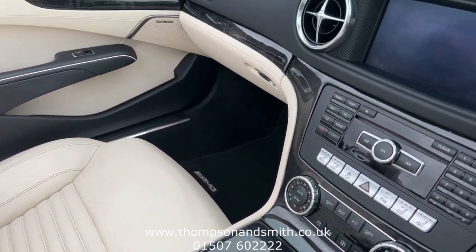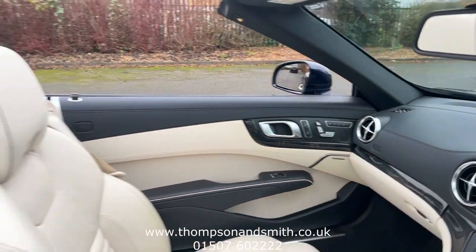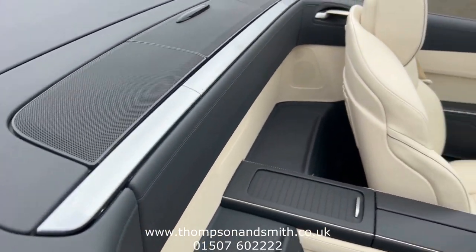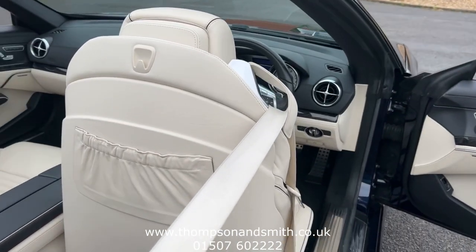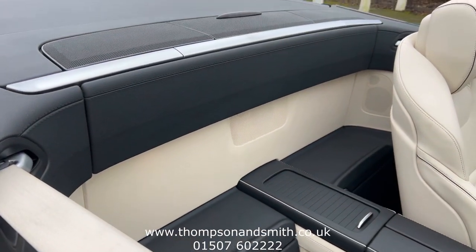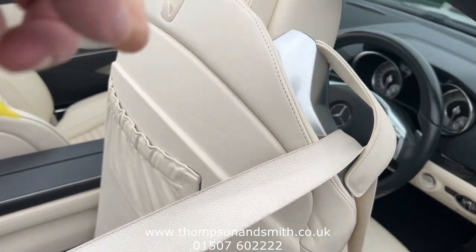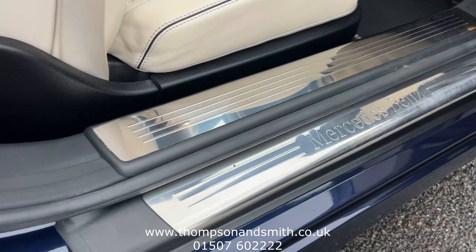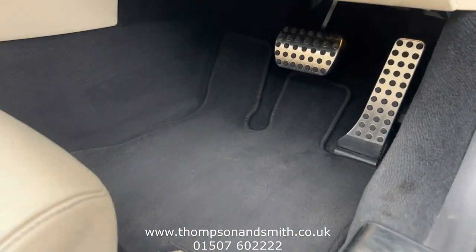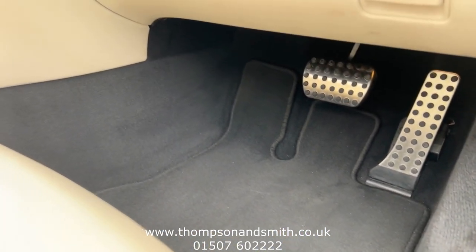This vehicle is finished with a lovely dark ash trim. We've got navigation, Bluetooth, and a Harman Kardon Hi-Fi system with extra speakers in the rear — we'll just pop the seat forward so you can notice the speakers there. We've also got alloy or stainless steel sports pedals and AMG mats, everything in lovely condition.